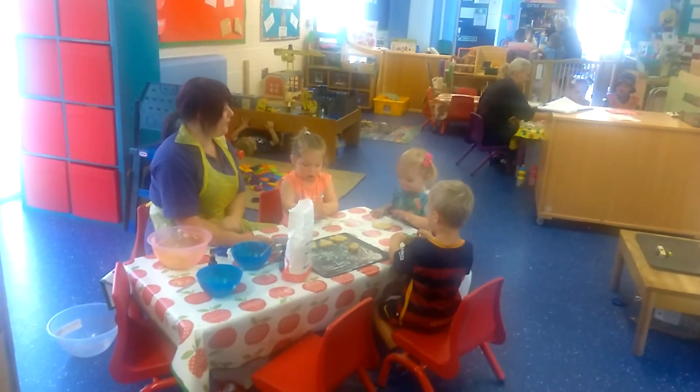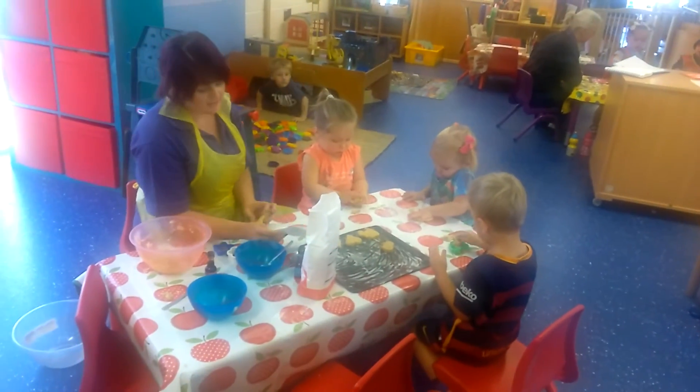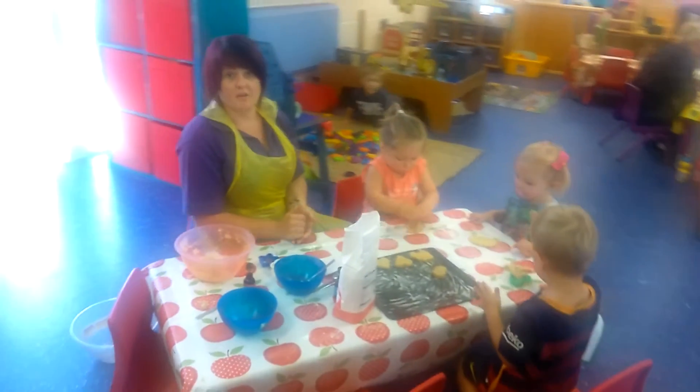Welcome to our toddler room. Today we are making some yummy biscuits while Chantelle is getting on with Aldo and Regan. All of our activities are planned following each child's individual needs and interests so that they get the very best out of their learning.